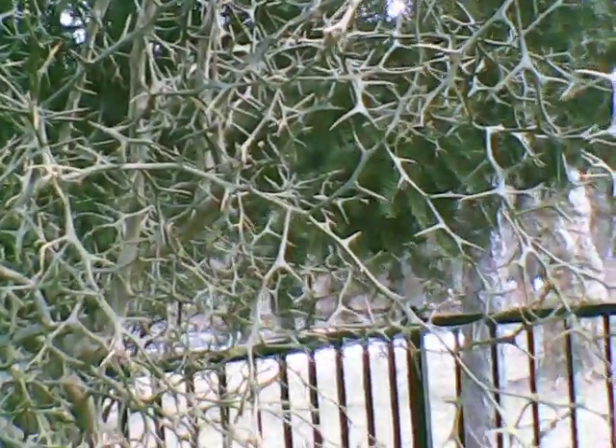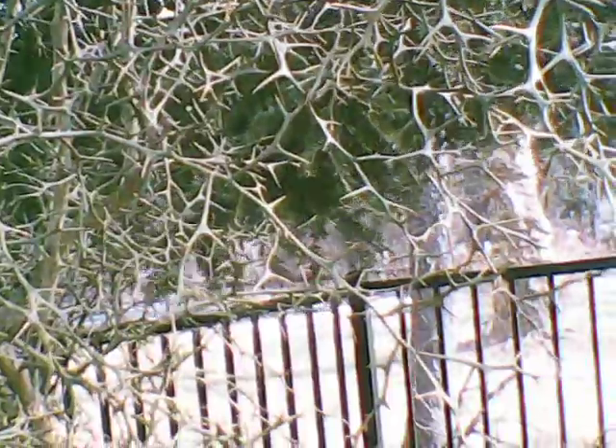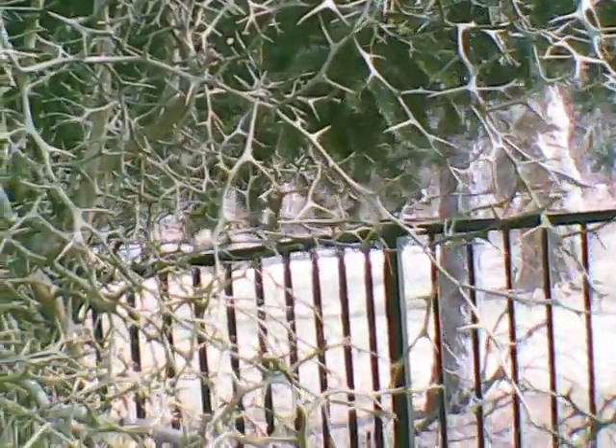I'm going to try to graft a regular orange tree onto this plant this summer and see if we can have the result survive the elements, because obviously this plant here is a survivor.